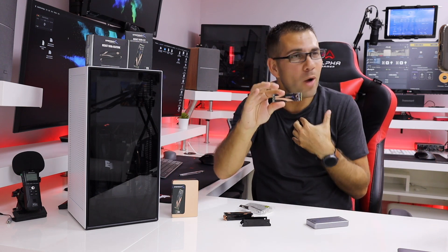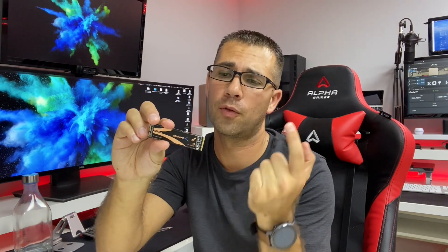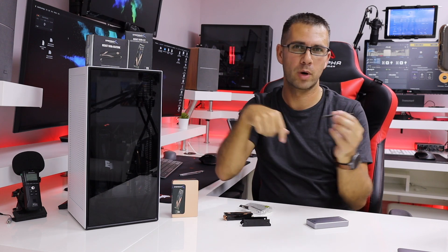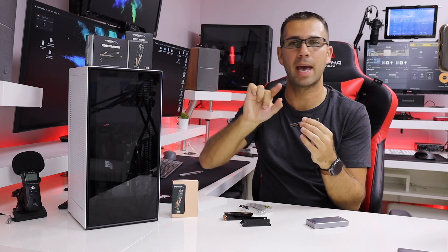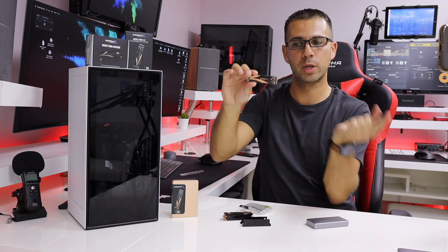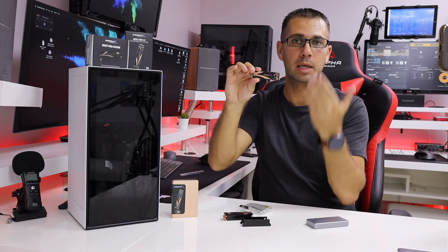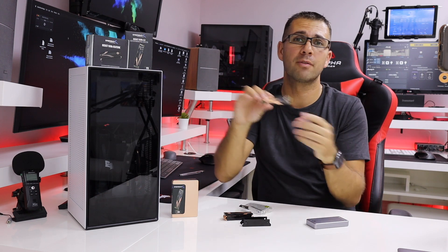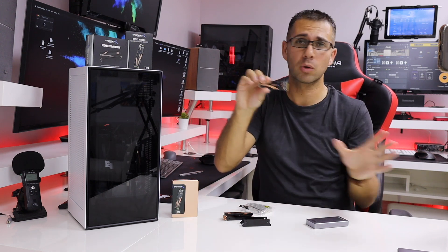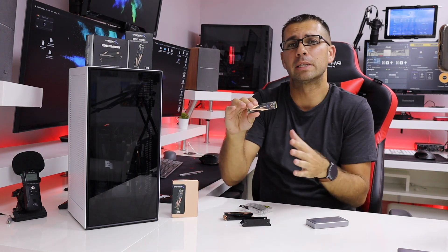There's nothing else I'm aware of that can be compared with this SSD. To use the full advantage of this generation and technology, you will need suitable hardware. I've got the AMD X570 platform, which has PCIe Generation 4 technology, allowing full speed. If you have an older motherboard — one to one-and-a-half years old — then you'll use Generation 3. This SSD is totally compatible with any motherboard, but you'll be limited to roughly 3,500 MBps on reads and writes.